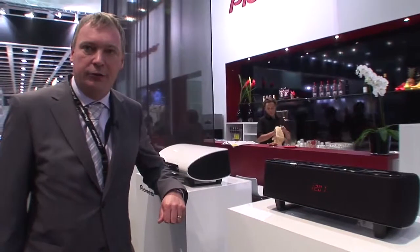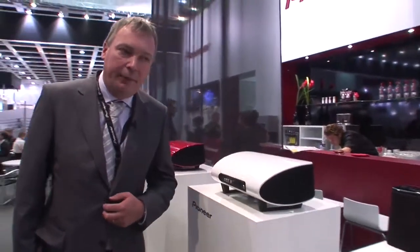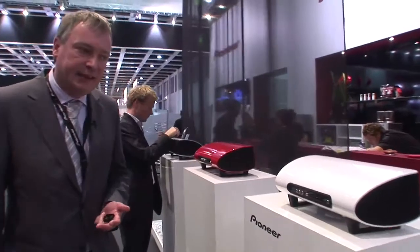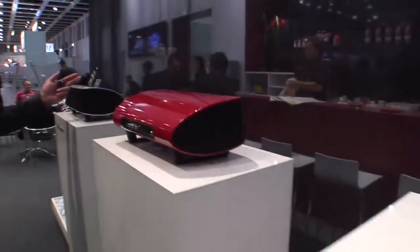I would like to introduce a new series of products for Pioneer in Europe. This iPod speaker system exists in four different colors: black, white, red, and of course silver.